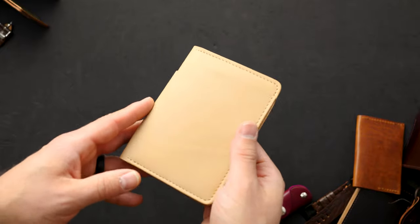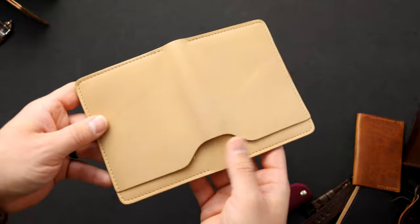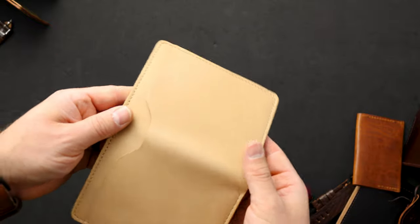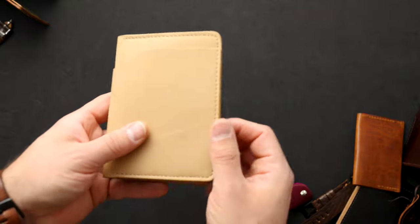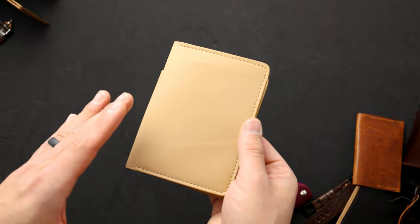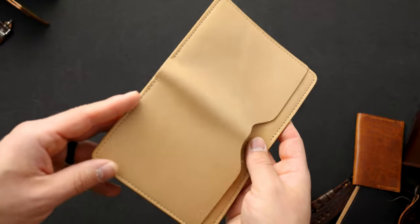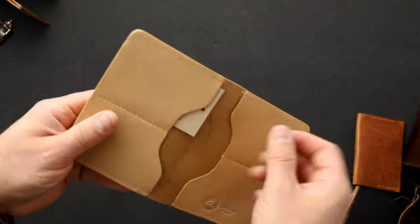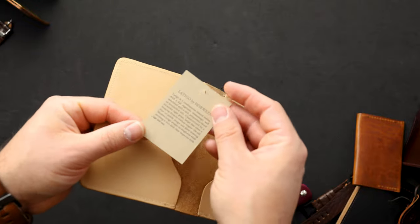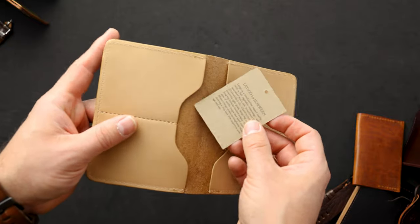Here's another leather that I absolutely love — this is the natural Latigo from Horween. I love the way Latigo leather wears in and develops patina over time. I wore one of these wallets for a few months and absolutely loved it — it seemed like people didn't really like this very light shade, which surprised me. I think this is really cool and I love how it wears in. We'll include a Latigo by Horween hang tag so you can read all about it.